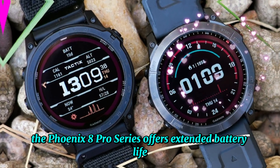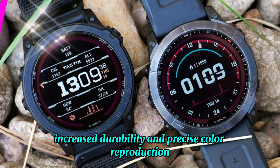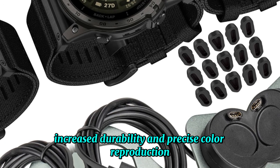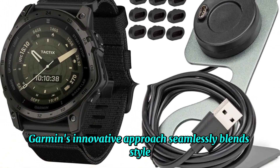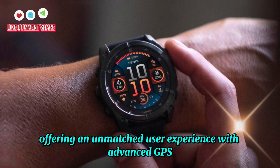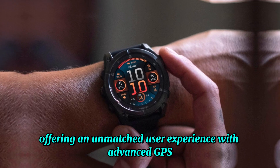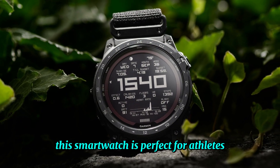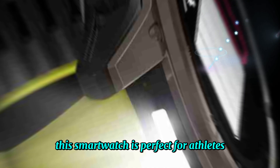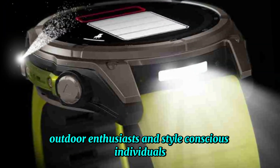The Fenix 8 Pro Series offers extended battery life, increased durability, and precise color reproduction. Garmin's innovative approach seamlessly blends style, functionality, and performance, offering an unmatched user experience. With advanced GPS, heart rate monitoring, and water resistance, this smartwatch is perfect for athletes, outdoor enthusiasts, and style-conscious individuals.